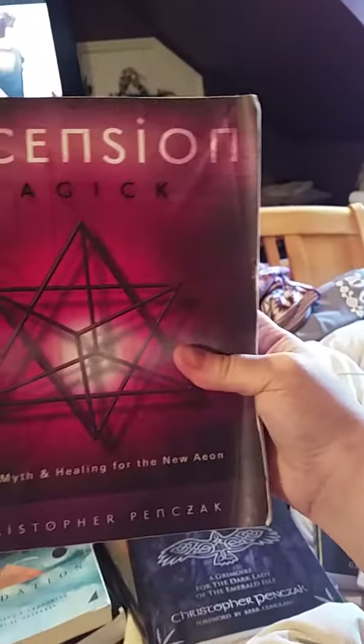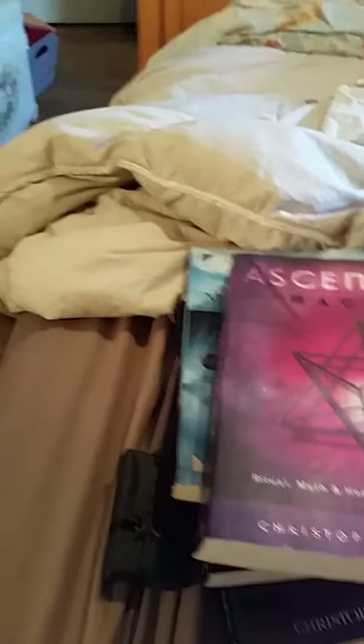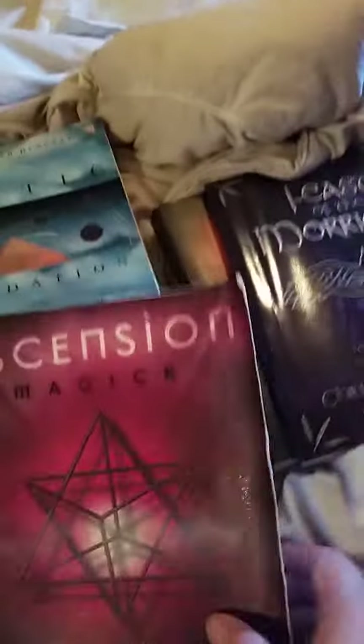These three are supposed to go together. Apparently I'm on a Christopher Penczak mood — I'm just buying all his books! I got this one too: Ascension Magic. I think this is one of his older books. I got it used; it's subtitled Ritual, Myth and Healing for the New Age — or the New Eon. I haven't looked at it yet, I just got it, so I'll have to do a book review. It's really thick and I'm pretty sure I got a really good deal on it.